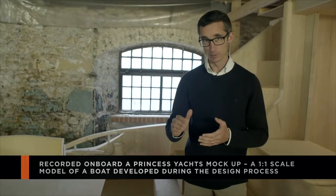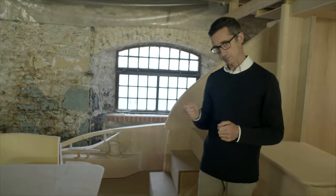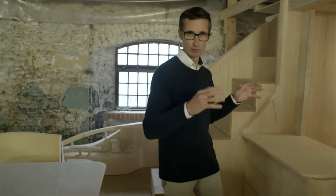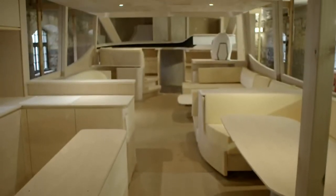We make a full-scale mock-up in plywood of every boat we build, from the smallest boat all the way up to the largest in the range. That gives us the ability to work out those minor details — how high settees should be, how you flow around a boat, what works and what doesn't in real life size. Computer models go so far, but the touch and feel of getting on board the boats really gives us that extra advantage.